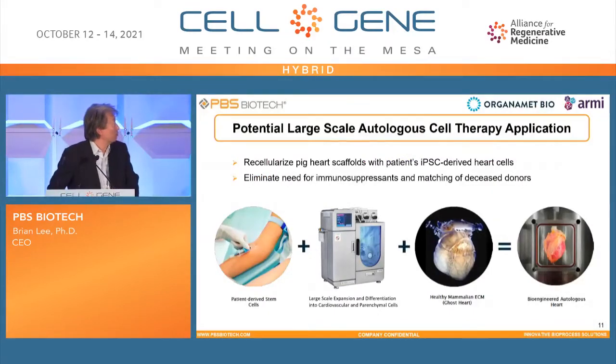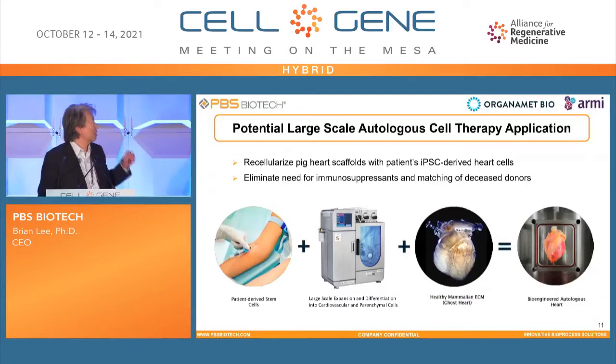Another example: we are about to initiate a collaboration project with the U.S. Army and OrganometBio. They are trying to use an autologous cell therapy application — the patient donates stem cells, which are expanded in the bioreactor and differentiated into cardiomyocytes. These are then seeded onto a decellularized pig heart scaffold, known as a ghost heart, resulting in a bioengineered autologous heart. Cardiomyocytes themselves can also be used for heart disease treatment post-surgery. This is just one example of what we can achieve with applications requiring a large number of pluripotent stem cells.